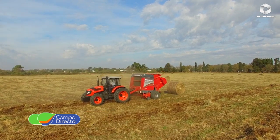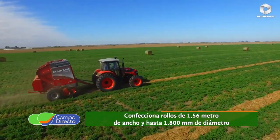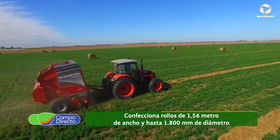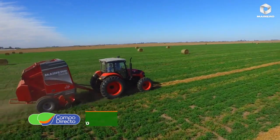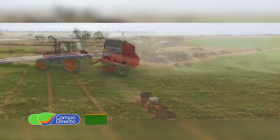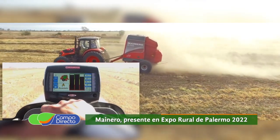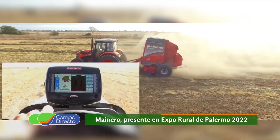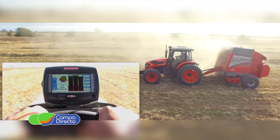Lo puede hacer con tractores de centro abierto o centro cerrado. Solamente activando una válvula podemos pasar de centro abierto a cerrado, lo cual es realmente importante. Lo innovador de este automatismo es que puede hacerlo incluso con tractores de centro abierto, que son tractores con caudal fijo — los más simples de hidráulica del mercado. El automatismo estaba vedado para esos tractores más simples, pero en este caso lo puede hacer incluso con tractores muy simples y con un caudal no muy importante.